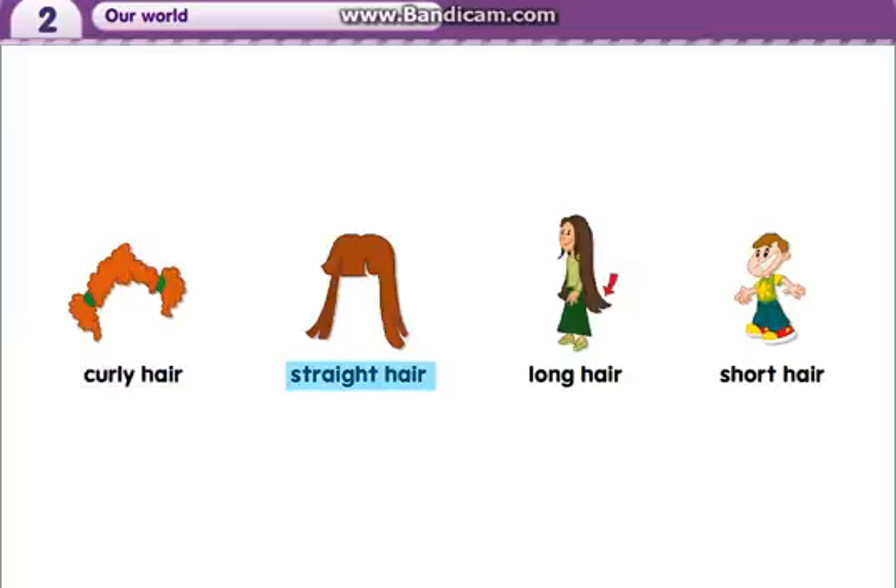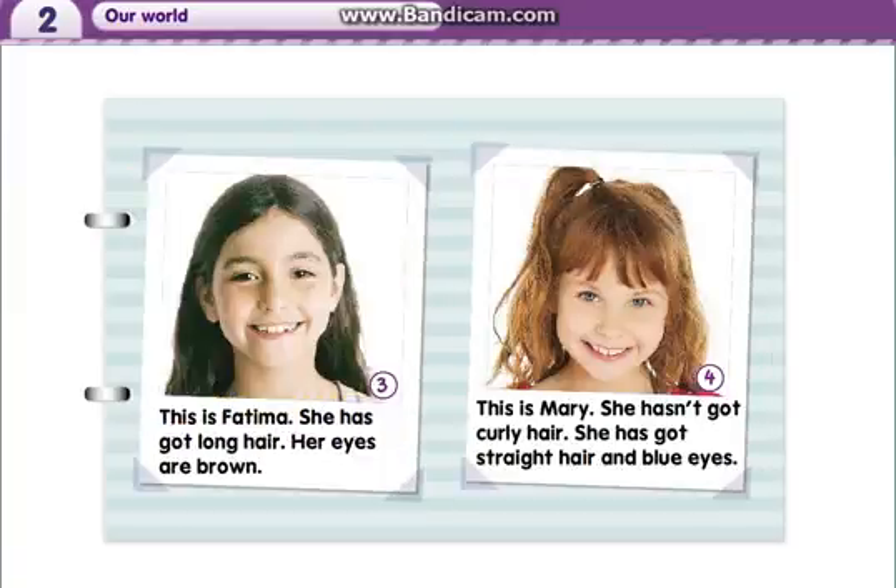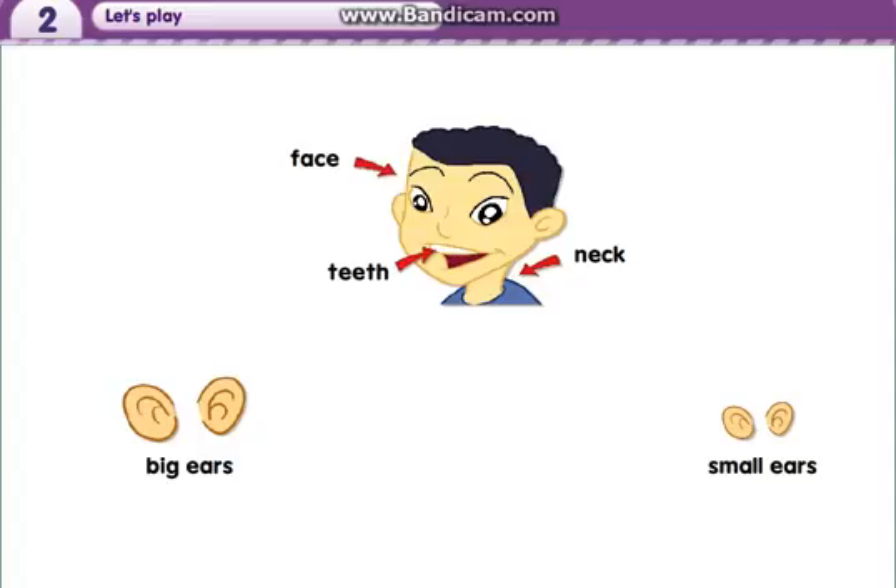Curly hair. Straight hair. Long hair. Short hair. My friends. One: This is Jameel. He has got curly hair. His eyes are brown. Two: This is Henry. He hasn't got long hair. He has got short hair and green eyes. Three: This is Fatima. She has got long hair. Her eyes are brown. Four: This is Mary. She hasn't got curly hair. She has got straight hair and blue eyes. She has got long hair.